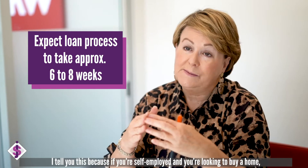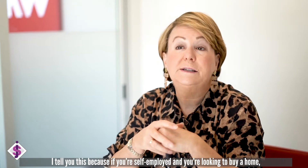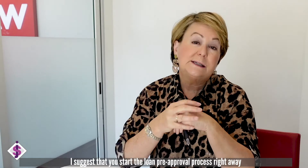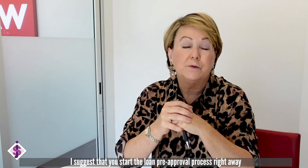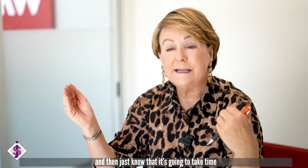I tell you this because if you're in this situation — if you're self-employed and you're looking to buy a home — I would strongly suggest that you go ahead and start the loan pre-approval process right away. And then just know that it's going to take time.